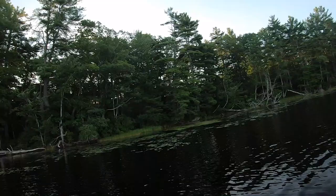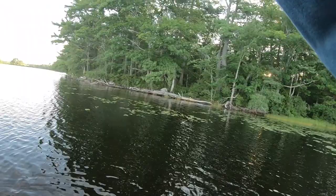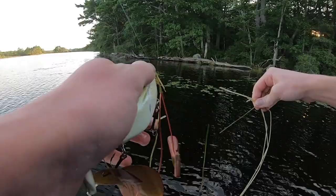We moved over to the other side here, trying to stay in the shade as long as we can. There's one — that's a small one — just on the stutter step right there. Oh, he popped off. He was so small he was like the same size as the stutter step. But I threw right up against that tree that's falling in over there, took a couple twitches and he came up and hit it.